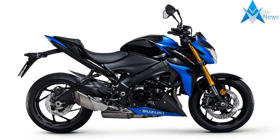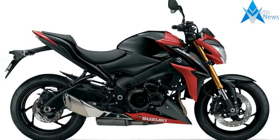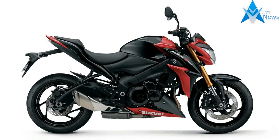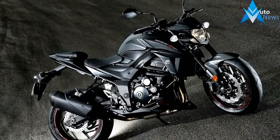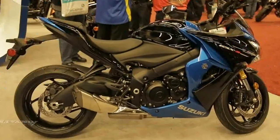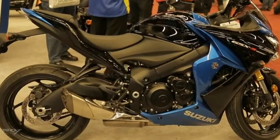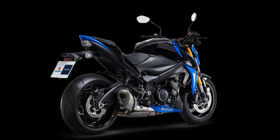As much as a GSX-R1000 owns the racetrack, the 2018 GSX-S1000 ABS owns the street. Developed using the attributes of the championship-winning 2005–2008 generation GSX-R1000, this sport bike carries the spirit of Suzuki performance to the street, with shared technology and components packaged into a chassis designed specifically for all-day riding comfort.